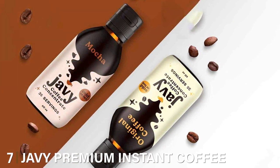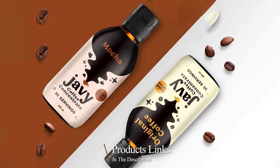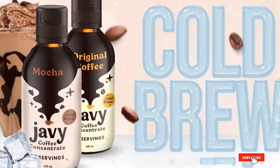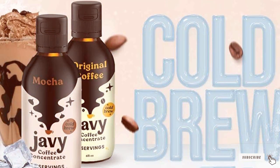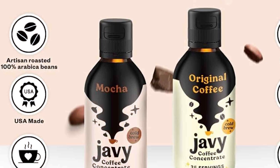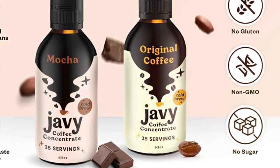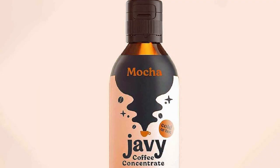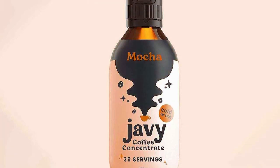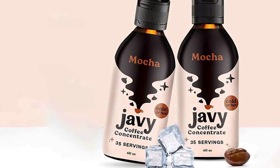Lastly, at number 7, we have the JV Premium Instant Coffee bundle featuring the original and mocha flavors. The design of JV's bundle is striking, with clear labeling and an attractive color scheme that differentiates the original from the mocha flavor. When it comes to quality, JV doesn't cut corners — both the original and mocha flavors are crafted from high-grade coffee beans, offering a rich and robust taste. The usability of this product is fantastic, especially for those who appreciate the convenience of instant coffee without sacrificing flavor. Just a couple of spoonfuls in hot or cold water and your gourmet coffee is ready in seconds. The durability is another plus, with a long shelf life and a quality that remains consistent.